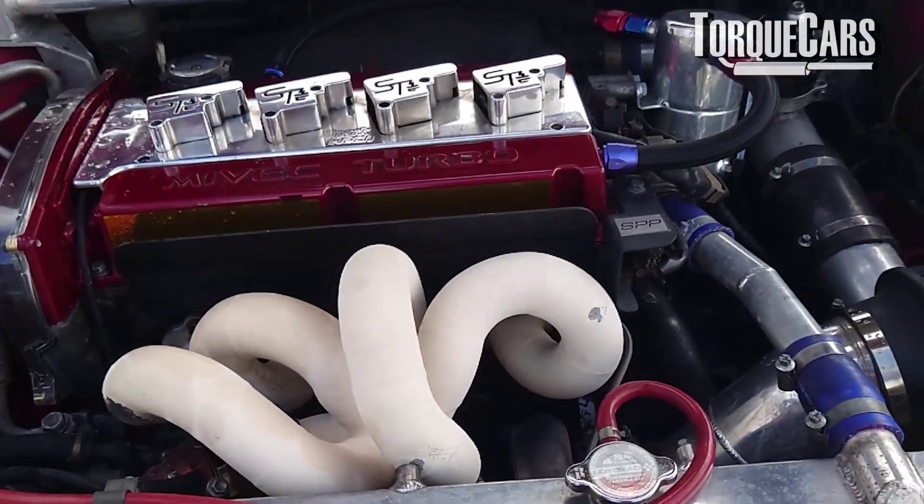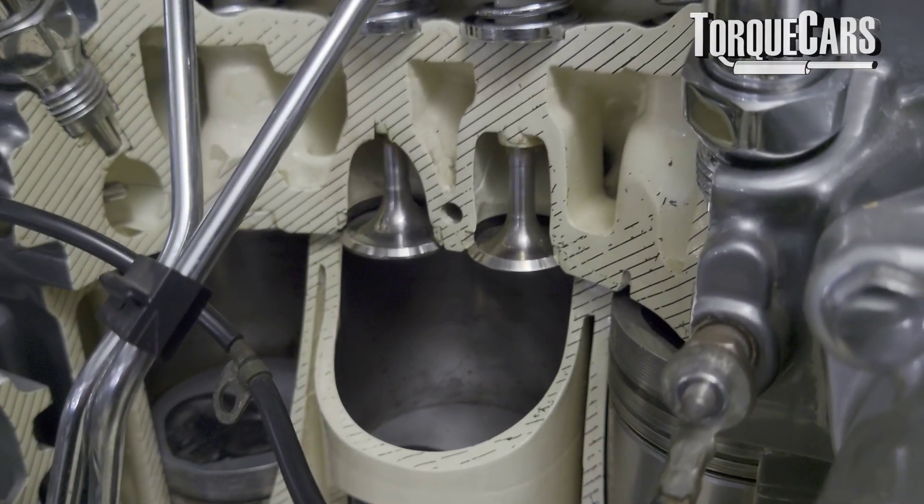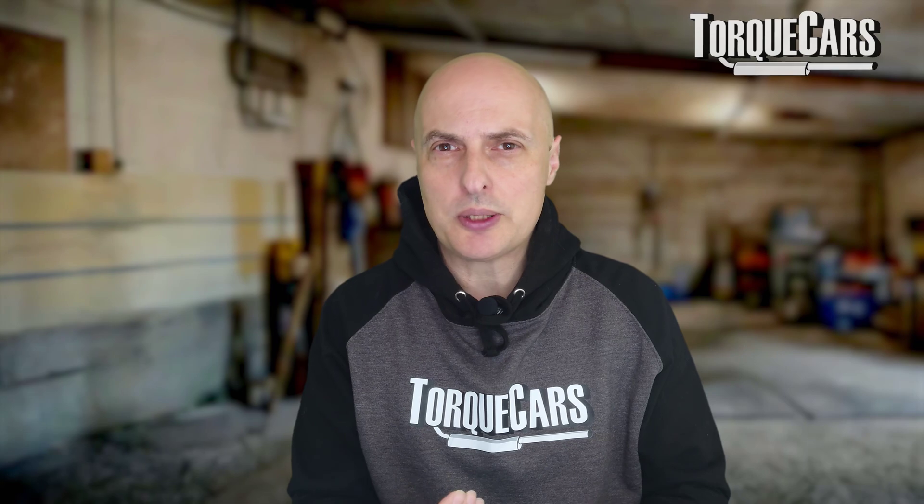Achieving a high performance petrol engine and a high performance diesel engine requires almost the opposite approach to the way that the fuel needs to burn.